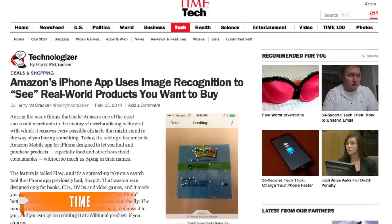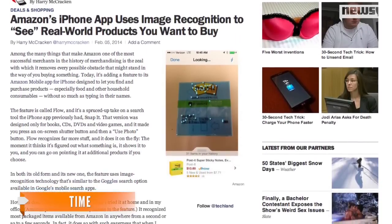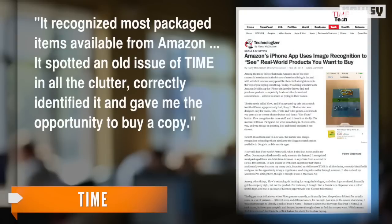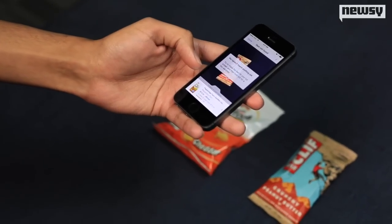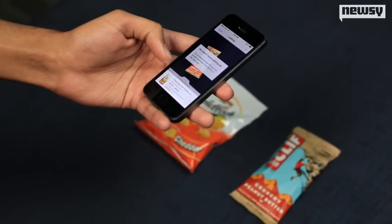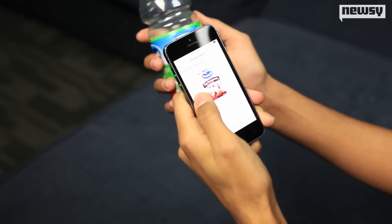So how well does it work? Time's Harry McCracken detailed his experience with the app, and he says pretty well. It recognized most packaged items available from Amazon, it spotted an old issue of Time in all the clutter, correctly identified it, and gave him the opportunity to buy a copy. Although in our trials with the app, we noticed the technology defaults to logo recognition before anything else. So while scanning this image of Apple juice, it knew the logo, but not the product.